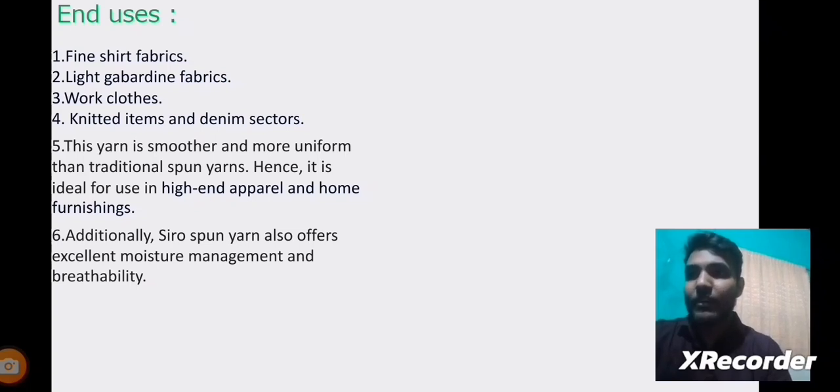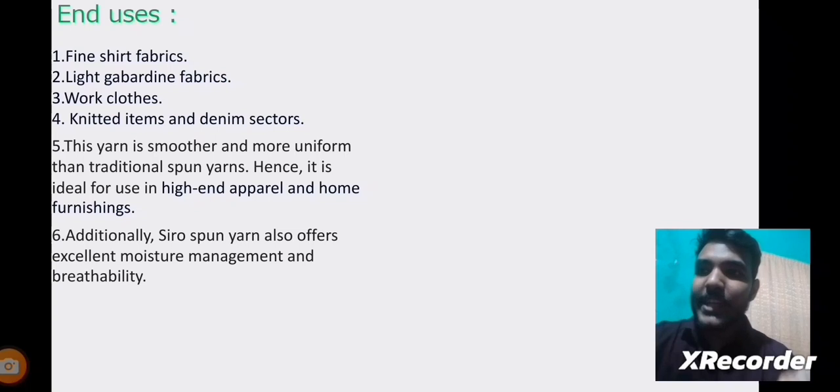The last slide covers the end uses of Siro Yarns. Due to their wonderful characteristics, Siro Yarns are used in fine shirt fabrics, light garden fabrics, work cloths, knitted items, and denim sectors. This yarn is smoother and more uniform than traditional ring-spun yarns; hence it is ideal for high-end apparel and home furnishings. Additionally, Siro yarns offer excellent moisture management and breathability, and due to their high yarn strength, grip, and shiny appearance, they can be used across several application areas.